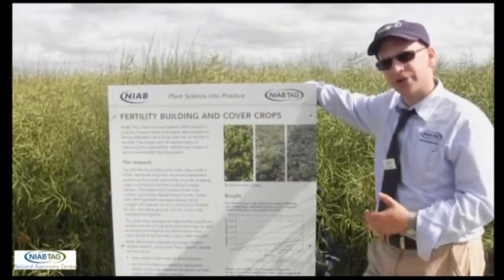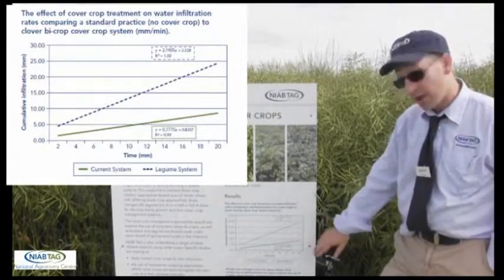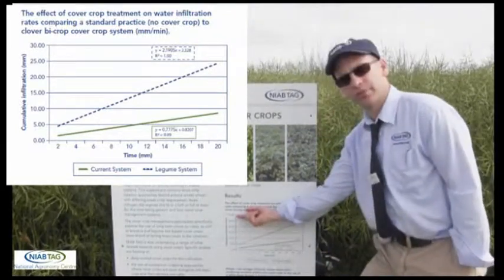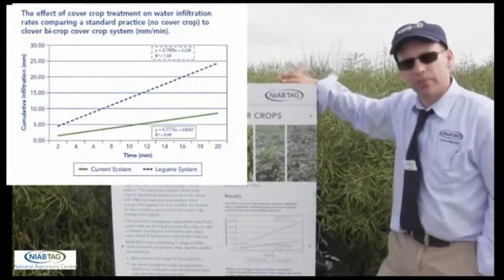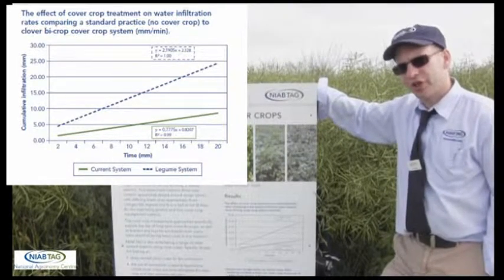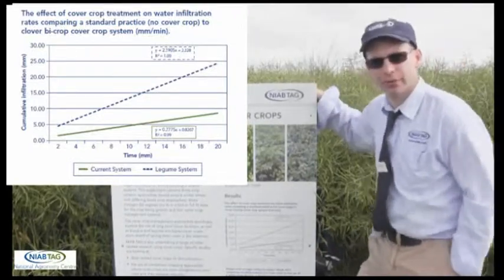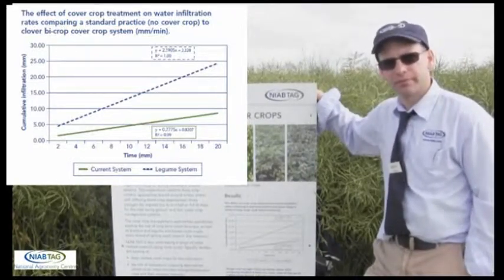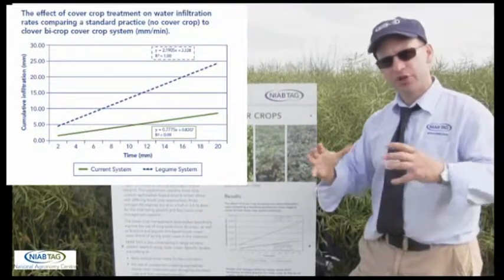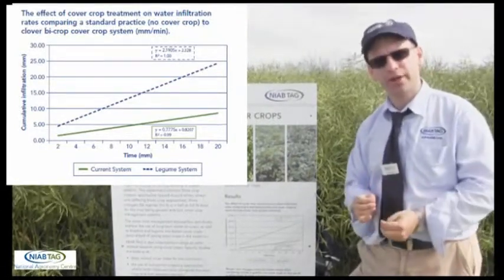Where we're looking at some of the fertility building approaches and some of those shallower cover crops and legume systems, this figure here illustrates quite an interesting point. This is looking at infiltration rate — we have time along this axis and moisture infiltration up the side. The green line shows our approaches where we haven't been using cover crops, and the blue line above it is one of our specific cover cropping approaches. This is showing we're getting much more moisture into the soil much more quickly — after 20 minutes we've got about three times the amount of moisture into that soil. So as we're opening up that soil space we're taking much more moisture in, and much more moisture is being held within that soil.